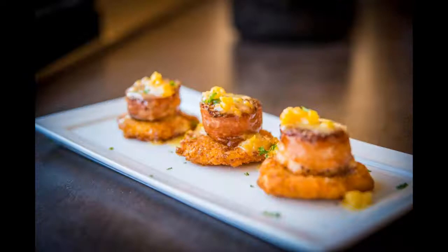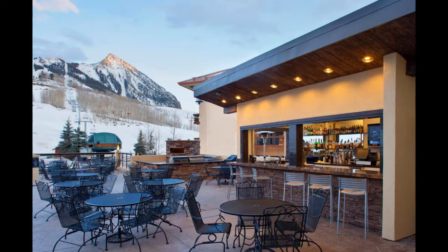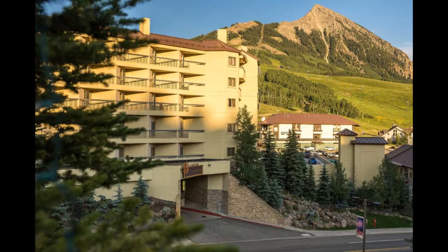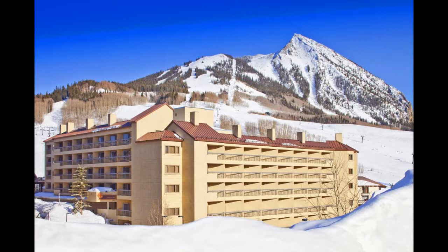All rooms at Elevation Hotel Crested Butte come with a flat-screen TV, a small kitchenette with granite countertops, and very comfortable mattresses. The hotel also has an on-site restaurant, 9380 Prime. The Elevation Hotel and Spa has a full-service spa, and all guests have access to both the spa and the fitness center. There is an indoor heated pool and a hot tub for warming up after the mountain. The 24-hour front desk offers a concierge service and guest laundry facilities. Book a room before it sells out.